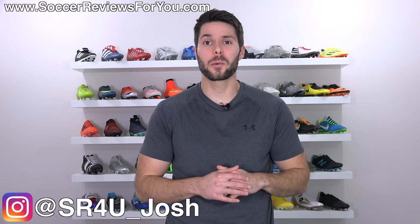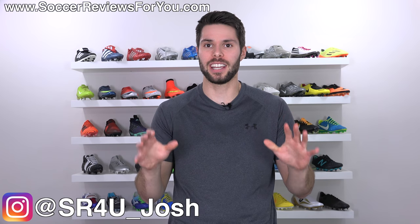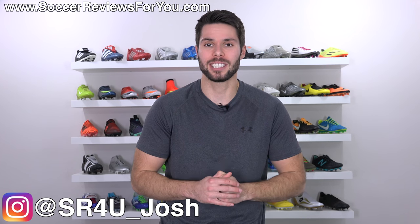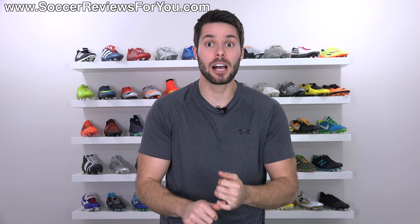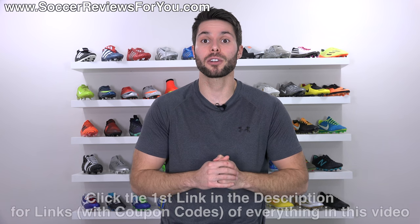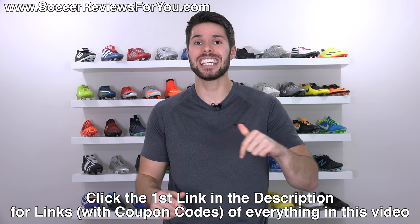What's going on guys? Josh from SoccerReviews4U.com and welcome back to another episode of What's in My Soccer Bag, this time for the month of October 2017 — a series where I highlight all of the best products that I found myself using throughout the previous month, including apparel, footwear, equipment, even the bag itself. All of the items that you see in today's video you can purchase for yourself by clicking the little pop-up in the corner of the screen or the first link down below.